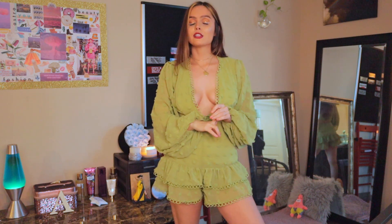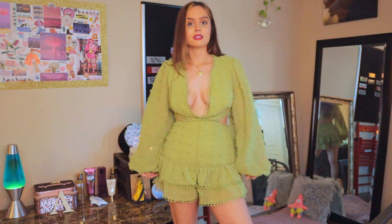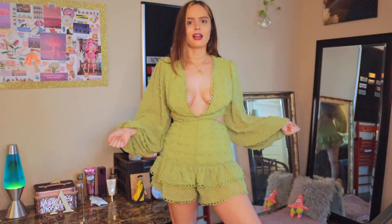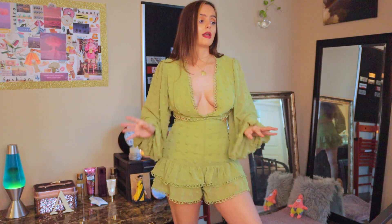I also have two more looks to show you guys. The next one is such a cute skirt and little tie-up top — it's kind of like a bralette tie-up. It has these similar really cool sleeves, which I think are kind of like nineties or seventies. I don't know what era but they're really in style right now, and it's got a kind of cropped look.